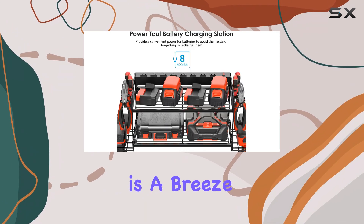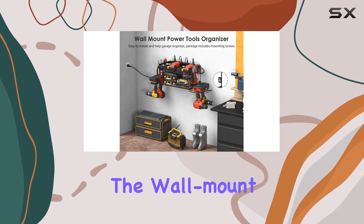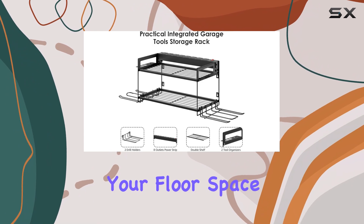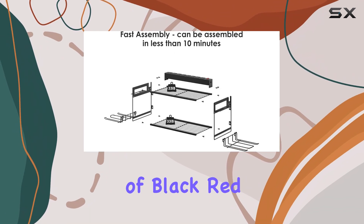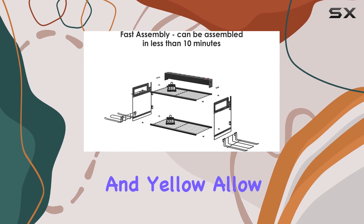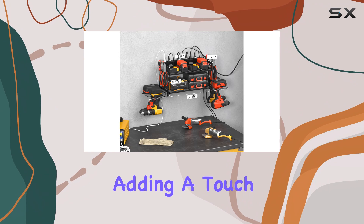Assembly is a breeze, taking only 10 to 15 minutes, and all the necessary tools are included. The wall mount design keeps your floor space free and makes it easy to access your tools. The color options of black, red, and yellow allow you to match the organizer to your existing tool collection, adding a touch of personalization.